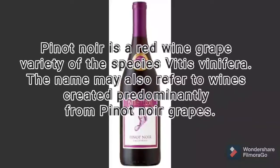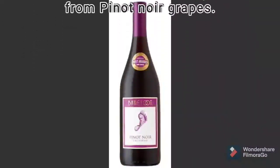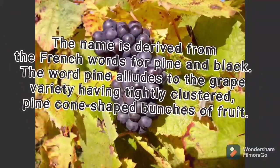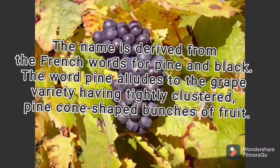Pinot Noir is a red wine grape variety of the species Vitis vinifera. The name may also refer to wines created predominantly from Pinot Noir grapes. The name derives from the French words for 'pine' and 'black,' with 'pine' alluding to the grape variety's tightly clustered, pine cone-shaped clusters of fruit.